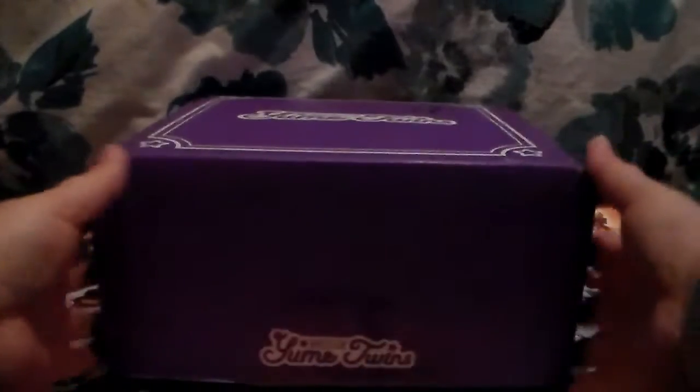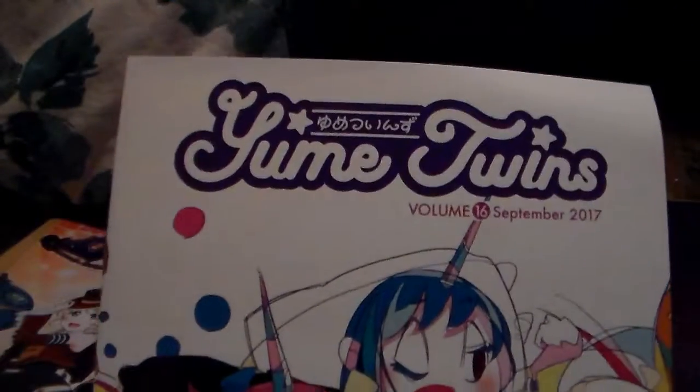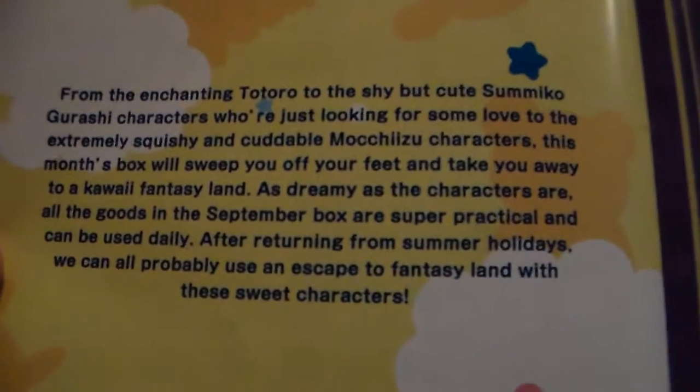This might be the last box, or there might be one more - I was on a three-month plan. Anyways, let's just get going. I'll put the website and the price points down below for anyone who is interested. So here is the booklet for September, which is Fantasy Land. Here's what the overview looks like - it's very cute.